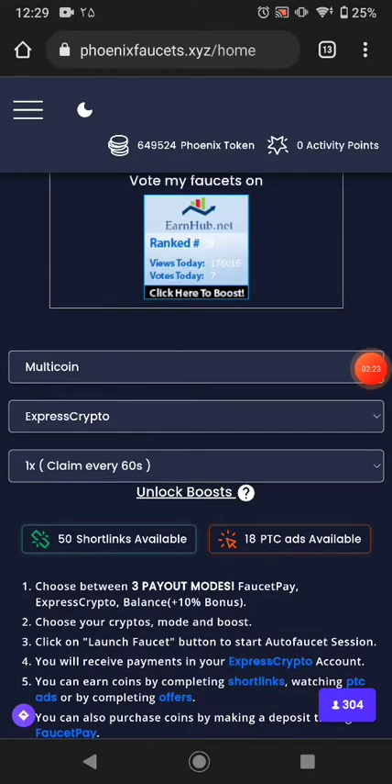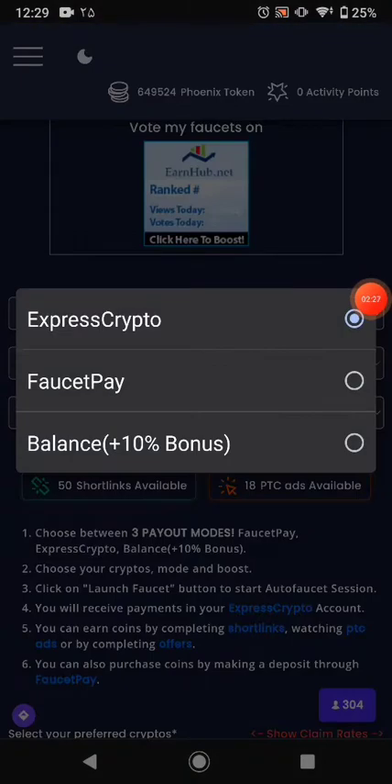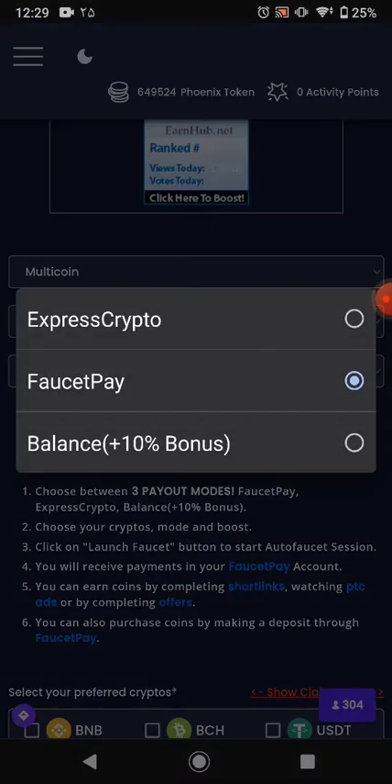Right now I'll tell you how to set up. First, you can choose which wallet you want to earn to. I'll click ExpressCrypto wallet. You can also click FaucetPay, but I don't recommend that you use FaucetPay.